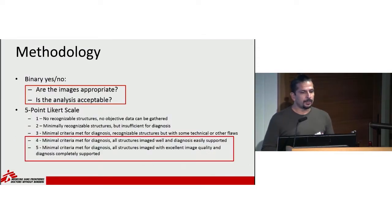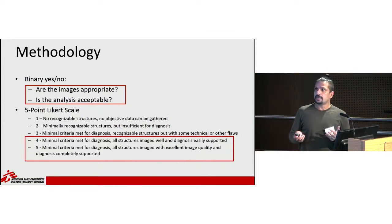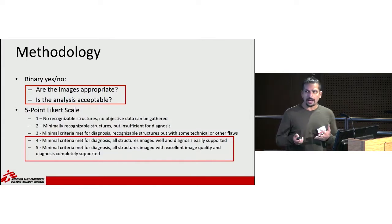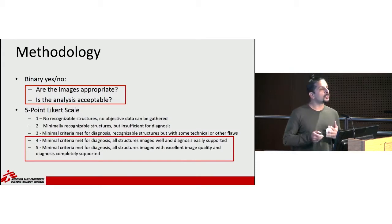The experts reviewed images under two methods. First was a simple binary score: are the images provided by the clinical officers appropriate, and is their analysis of the diagnosis acceptable? The second system was a five-point Likert scale — one being very bad and five being excellent. Our hope was that they would score at least four, meaning the ultrasound met minimal criteria for diagnosis, all structures were imaged well, and the diagnosis was easily supported. Five meant excellent images with the diagnosis completely supported.